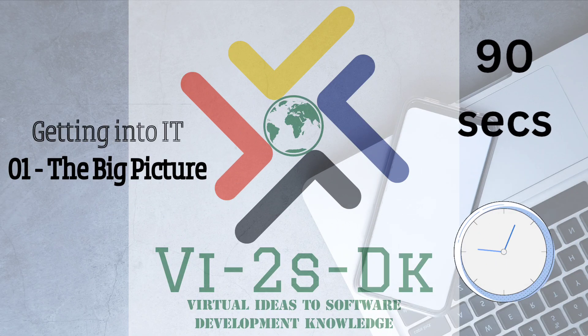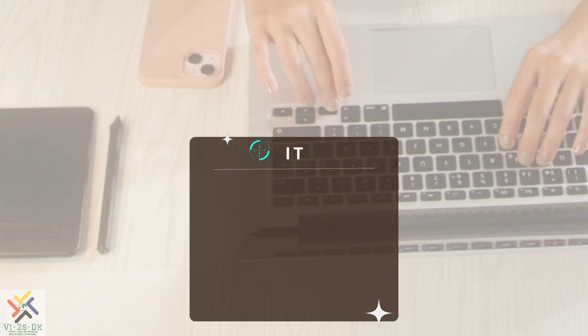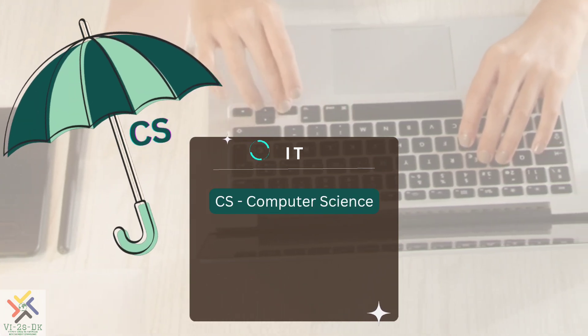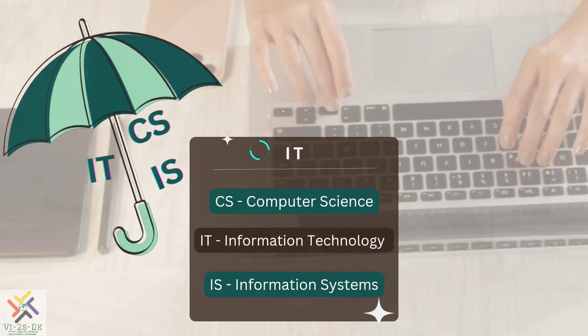Welcome to Getting Into IT: The Big Picture. IT is an umbrella term loosely used to cover computer science, information technology, and information systems. Let us clarify each one of these domains.